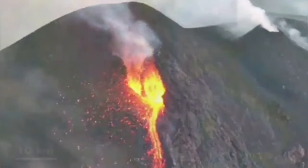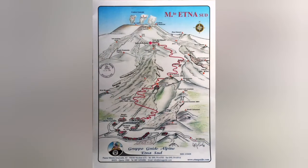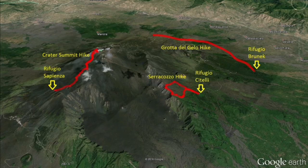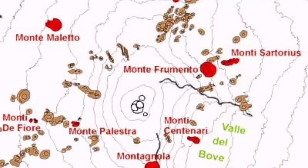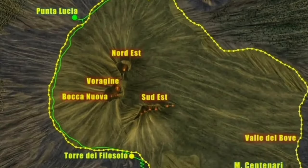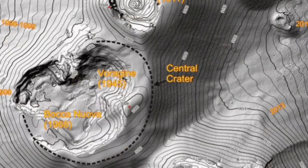Looking at Mount Etna in Italy, it is huge, and the summit area is what we are interested in. You can get lost in all of that landscape without knowing what everything is. The summit area is where all these things are happening, and the craters Bocca Nova and Voragine are the center of the activity for the past few years. As you can see here, Voragine is located there, with Bocca Nova slightly to the southwest.